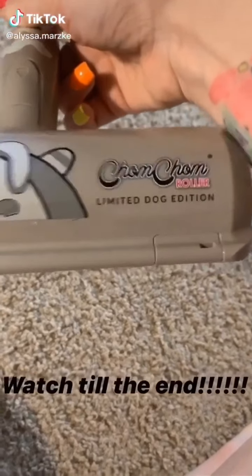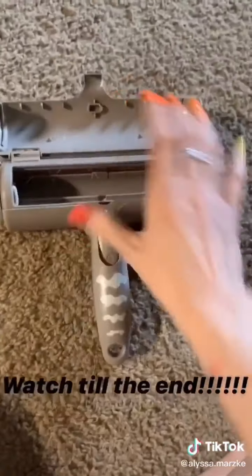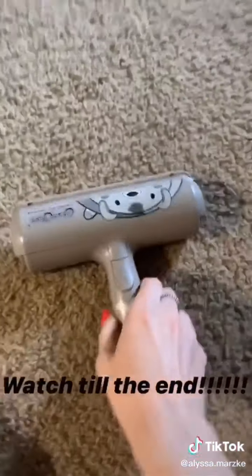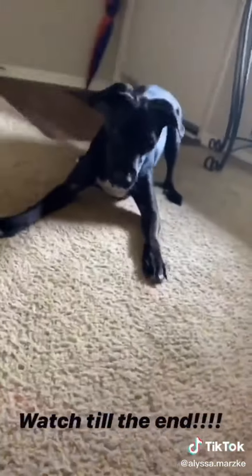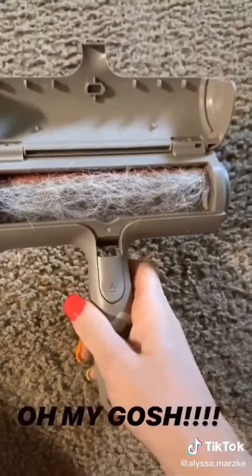TikTok influenced me to buy this chomp-chomp roller — it's supposed to pick up hair. I tried it earlier to see if it actually works, and it does. I'm going to do it on my floor — you can see the hair there. My dog Paxton thinks it's a toy but wow, holy crap! Buy this if you have a dog.